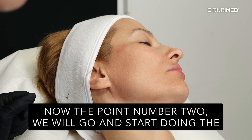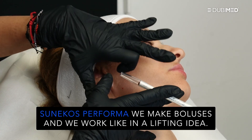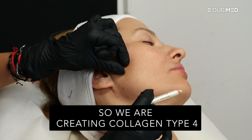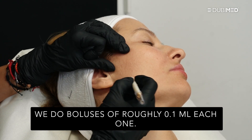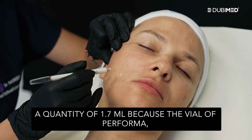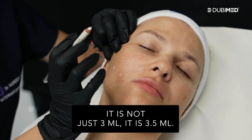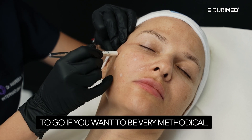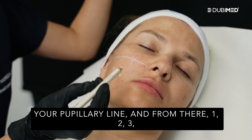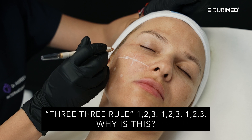Now point number two. We will go and start doing the Sunecos Performa — that will be the one we shall continue with. Sunecos Performa: we make boluses and we work like in a lifting idea. Think about the threads — we are being perpendicular to the longer lines. So we are creating collagen type 4 and type 7 which have this pulling effect. We do boluses of roughly 0.1 mL each. Considering we have in total a quantity of 1.7 mL — because the vial of Performa is 3.5 mL, not just 3 mL. If you want to be very methodical, you can draw a line from the ala of the nose towards the tragus and mark your mid-pupillary line.